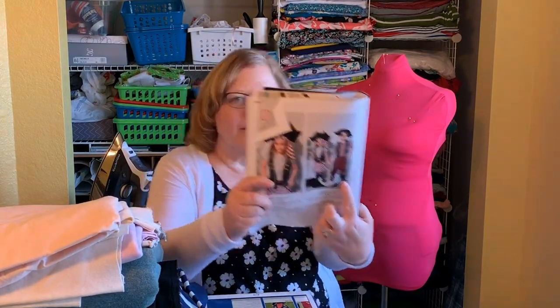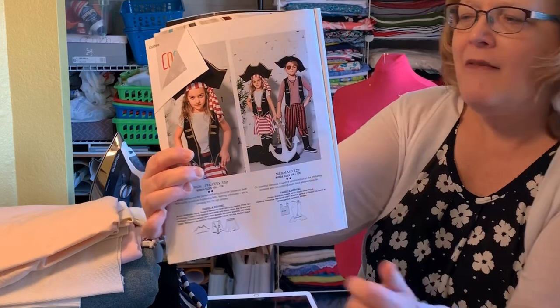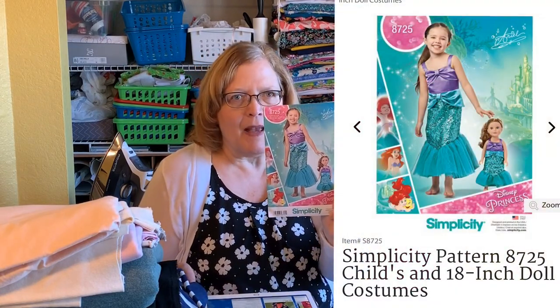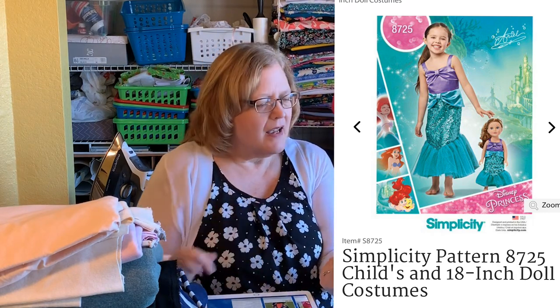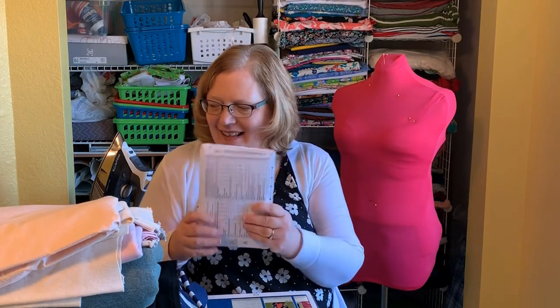Moving on to October and upcoming plans — Halloween is around the corner. I have a little pirate in my life, and this pattern here is from a Berta magazine. I'm going to make that for my little four-year-old grandson who wants to be a pirate — he actually just thinks he is one. His baby sister wants to be a mermaid, so I got this Simplicity Ariel pattern. It also has the doll pattern with it, so I may even do the doll. Those Halloween costumes will need to be done pretty soon.